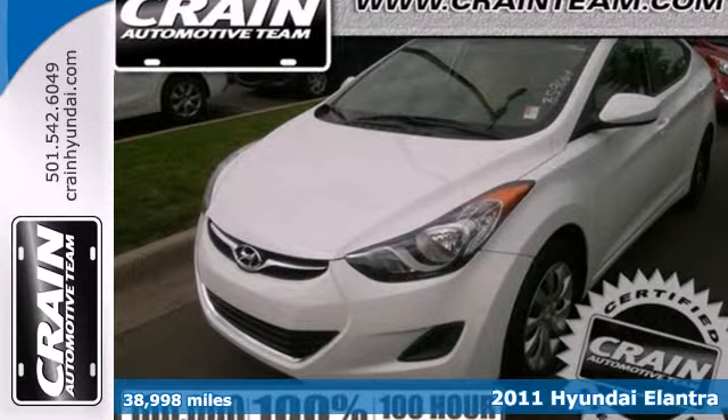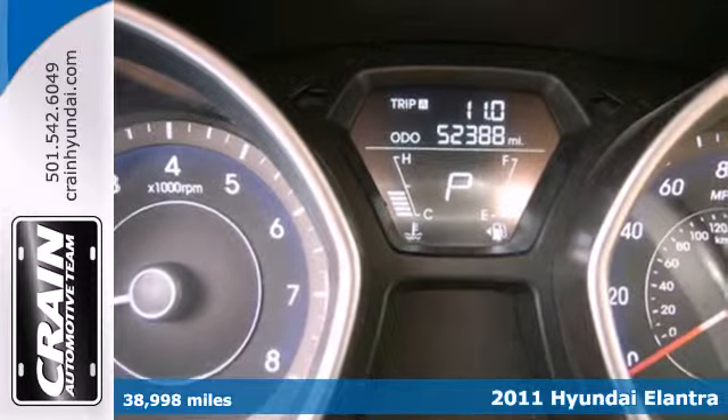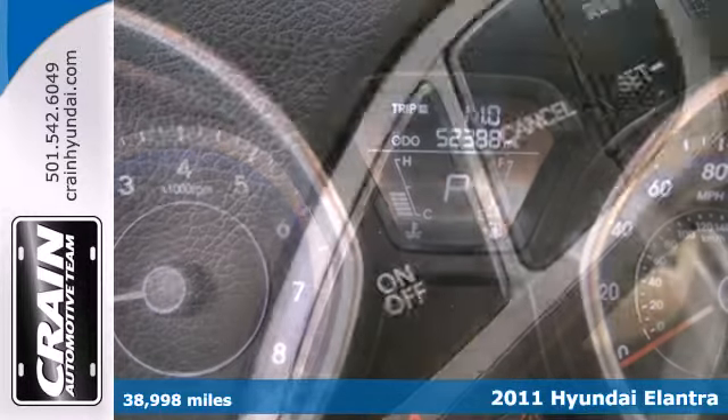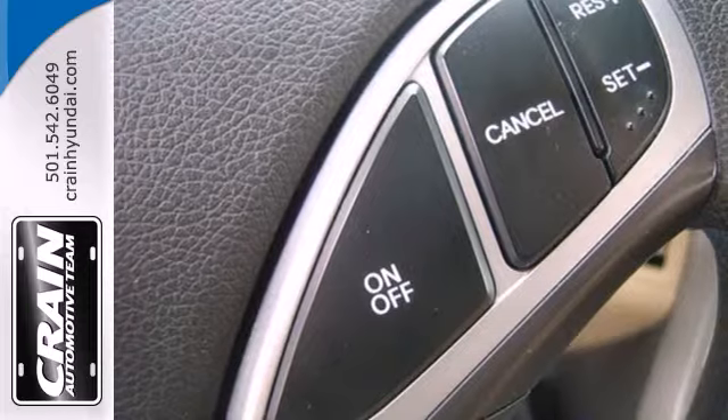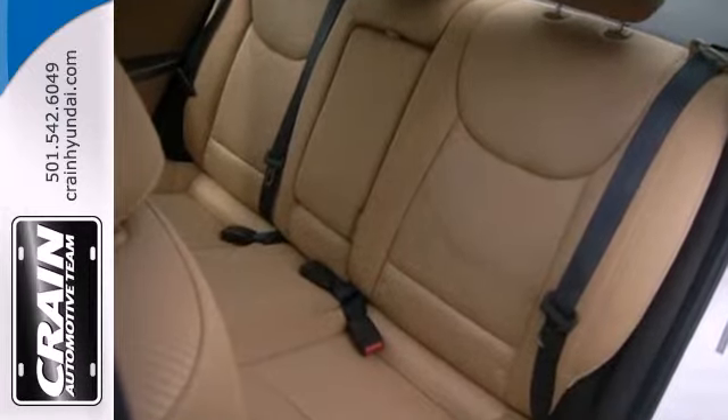Here's a 2011 Hyundai Elantra. Remote power door locks, a tire pressure monitor, premium upholstery, child seat anchors, child safety locks, rear ventilation ducts, and front and rear adjustable headrests all come standard in this extraordinary sedan.